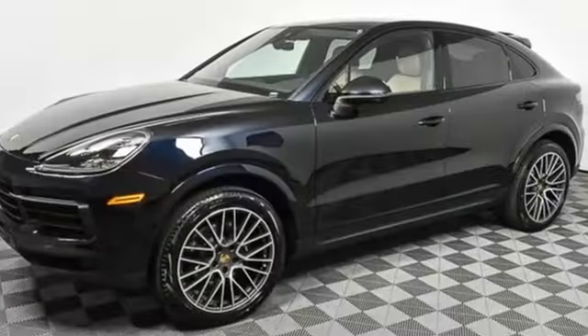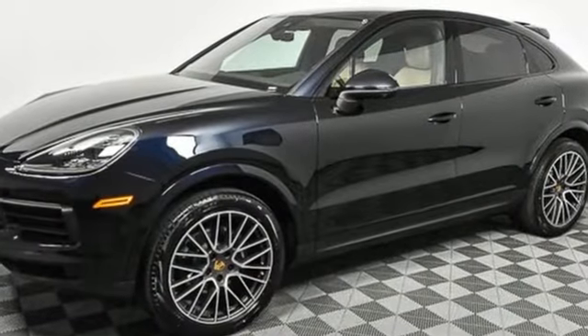Porsche. Highly intelligent performance. See what it can do for you when you take it for a test drive.